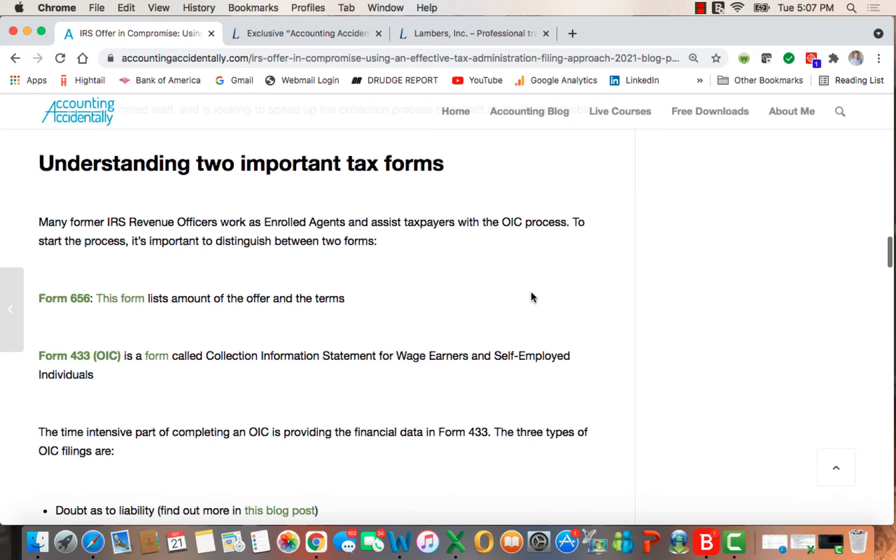There are two important tax forms. I suggest you go to an enrolled agent or CPA to get this done. Form 656 is the offer itself — the terms that you're proposing. The longer and more involved form is Form 433, the collection information statement for wage earners and self-employed individuals. This program applies to both individual returns and people who own and operate businesses.